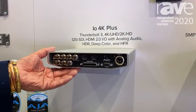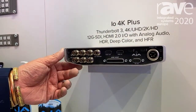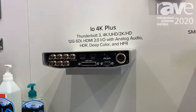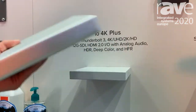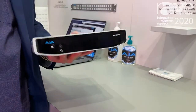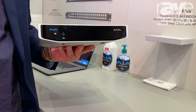This is the I.O. 4K Plus. It's got four 12G SDIs, it's got HDMI in and out, so you can both capture from HDMI as well as output. It's got audio connection if you're dealing with analog. As you'll see, it's a nice light device — you can take it around with you, throw it in your backpack as you go from facility to facility, or even traveling across the world.